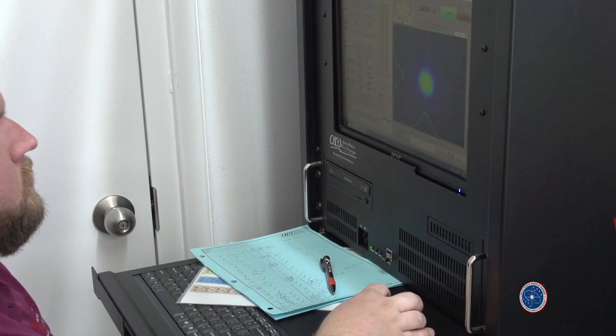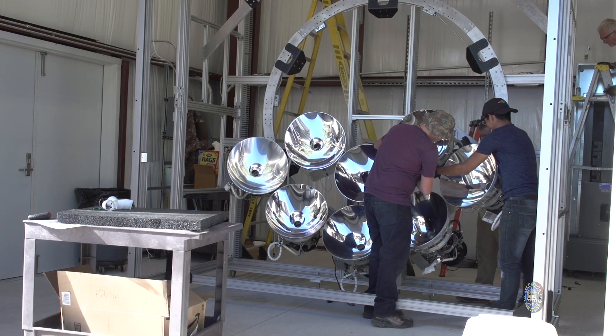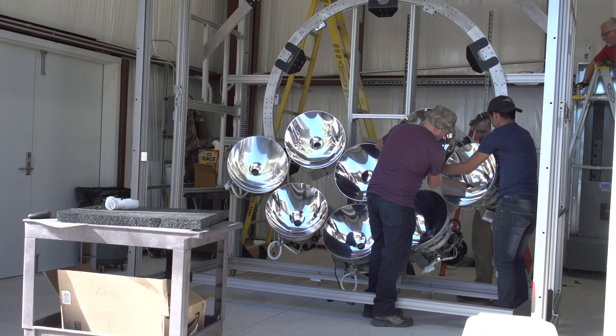Nuclear weapons have many different environments that are created from a nuclear weapons detonation. One of them happens to be thermal; the others are air blasts and the radiation environments.